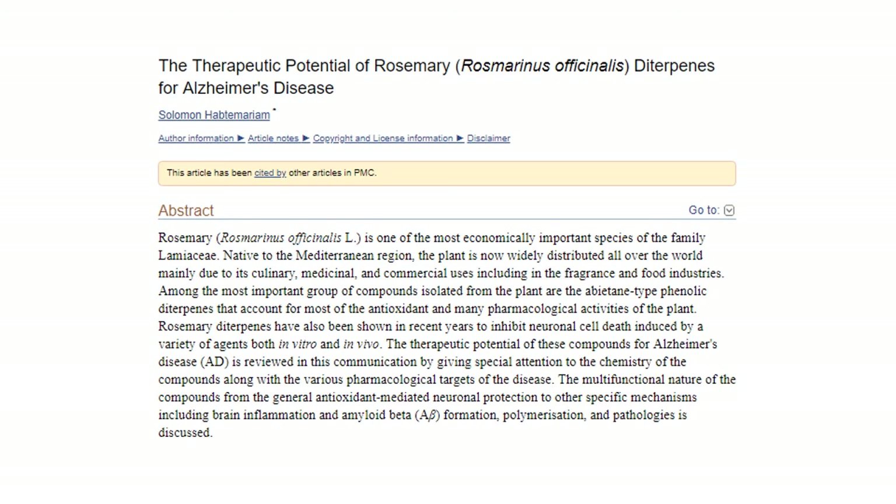Rosemary diterpenes may protect brain cells in a clinical model, prevent amyloid formation, chelate heavy metals, and even exert nootropic effects that are beneficial to attention and concentration.